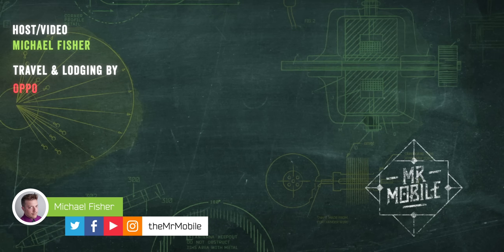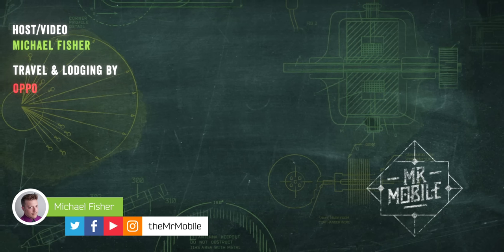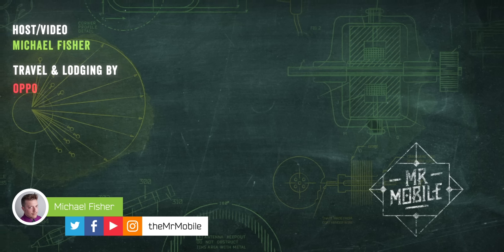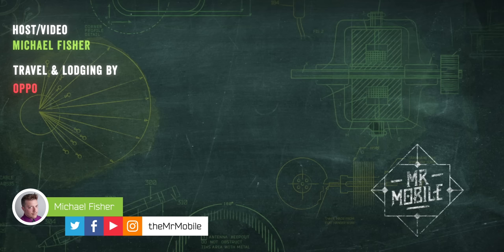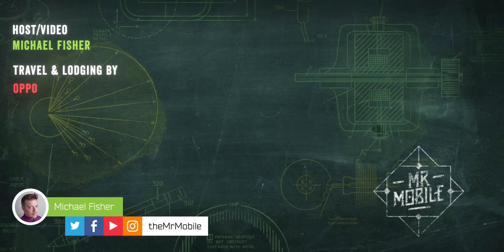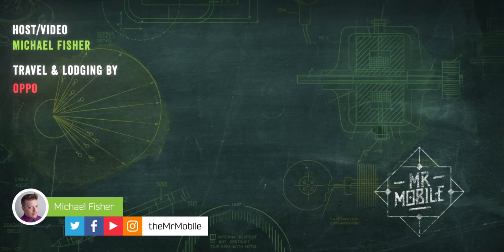More folding phones are on the horizon — I'm very excited to say. Please subscribe to The Mr. Mobile on YouTube, and stay tuned for coverage from Mobile World Congress at the end of this month. Until next time, from Michael Fisher, thanks for watching, and stay mobile, my friends.